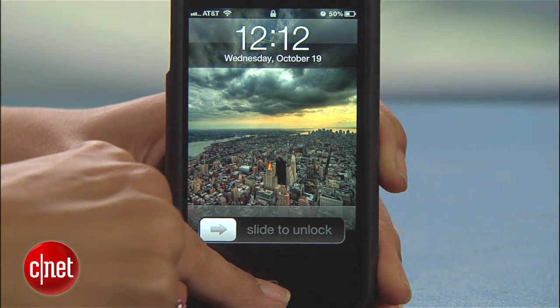Now your phone is actually protected. Of course, by doing this, you lose the ability to quickly complete tasks with Siri when your phone is locked. But the choice between security and convenience is up to you.